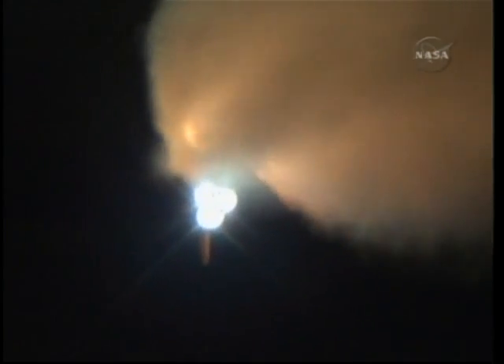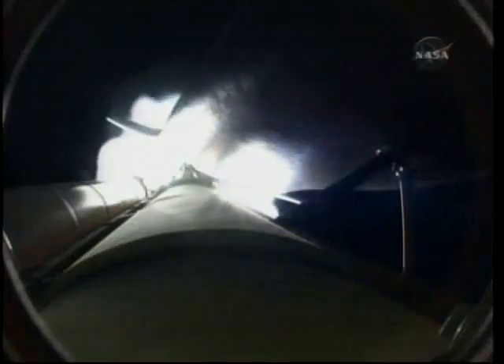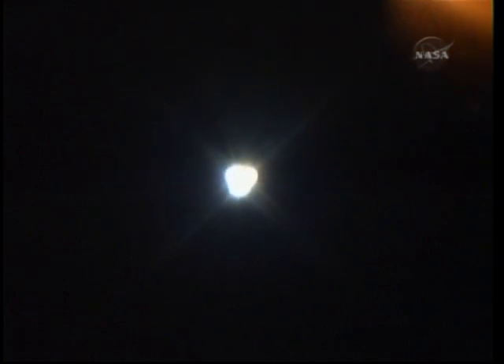The next step will be the burnout and separation of the solid rocket boosters. Combined, the twin boosters provide 5.3 million pounds of thrust to propel the orbiter towards space. Endeavour performance is as expected thus far. Two minutes, 19 seconds into the flight, Endeavour flying at 3,700 miles per hour, 35 miles in altitude, and 49 miles downrange.